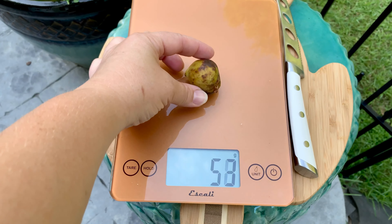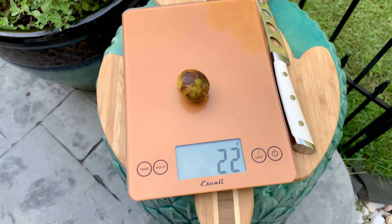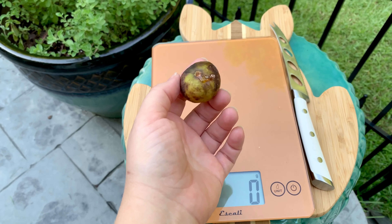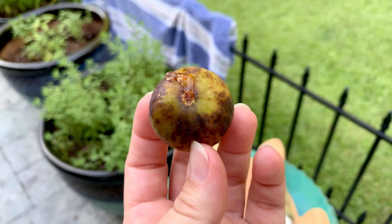Before I cut it, let's weigh it. This is a tiny little one — only 22 grams. The one I have on the tree that will be ready in a couple of days is at least double the size. They kind of vary in size, but this is my very first Smith fig ever, so let's try it.